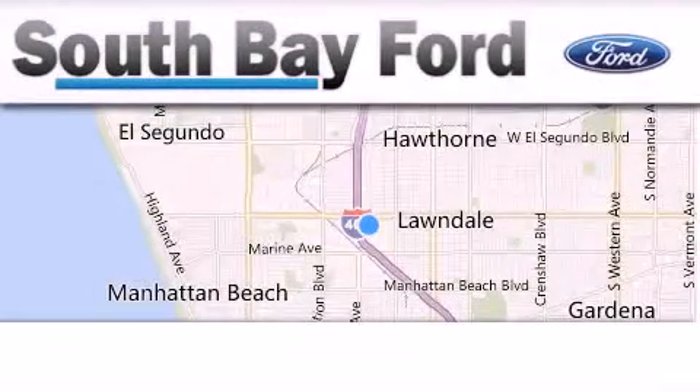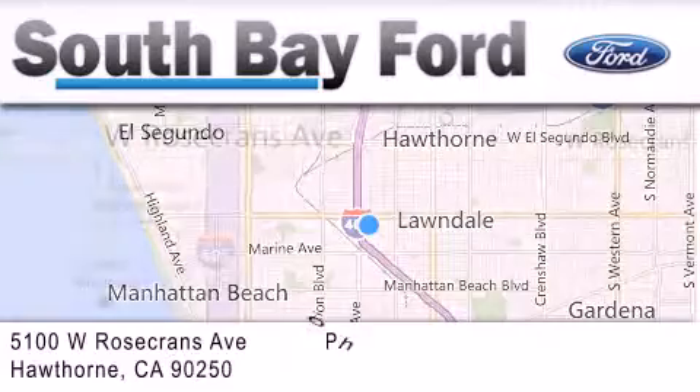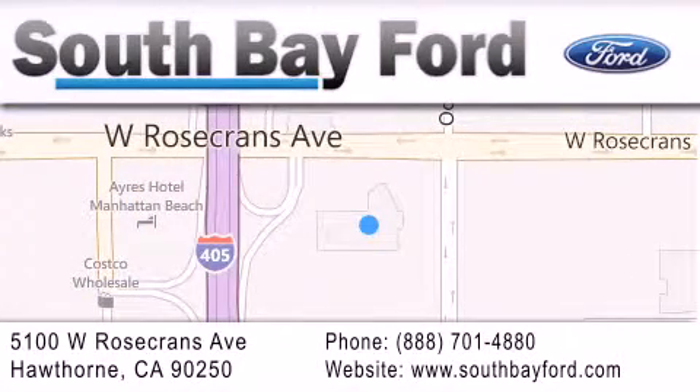South Bay Ford is your Hawthorne area Ford dealership specializing in new and pre-owned vehicles, service, and parts. Stop by our showroom at 5100 West Rosecrans Avenue in Hawthorne, or visit us online at southbayford.com.